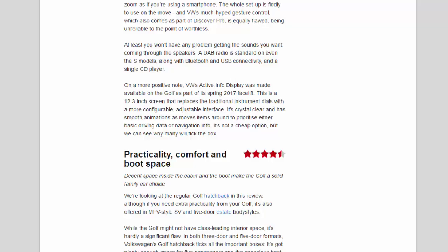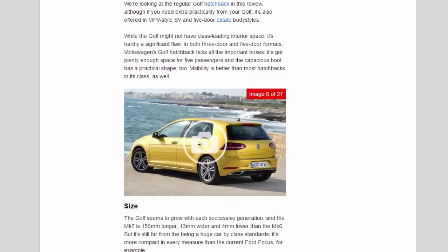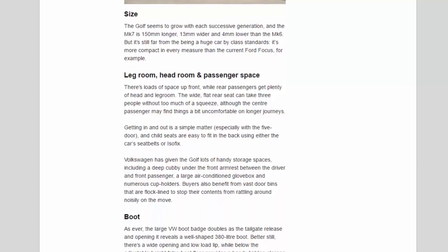Practicality, Comfort and Boot Space — 4.5 Stars. Decent space inside the cabin and the boot make the Golf a solid family car choice. As well as the regular Golf Hatchback, it's also offered in MPV-style SV and 5-door estate body styles for extra practicality. While the Golf might not have class-leading interior space, it's hardly a significant flaw — in both 3-door and 5-door formats it's got plenty enough space for 5 passengers, the boot has a practical shape, and visibility is better than most hatchbacks in its class. The MK7 is 150mm longer, 13mm wider and 4mm lower than the MK6, but it's still more compact in every measure than the current Ford Focus.